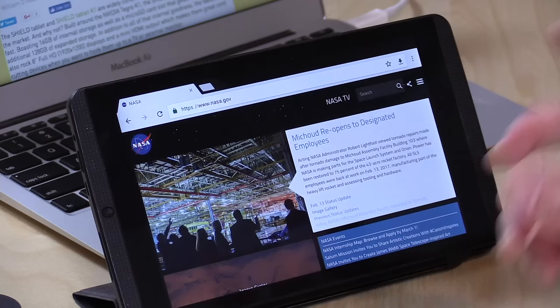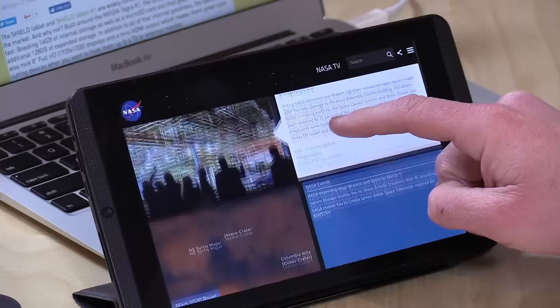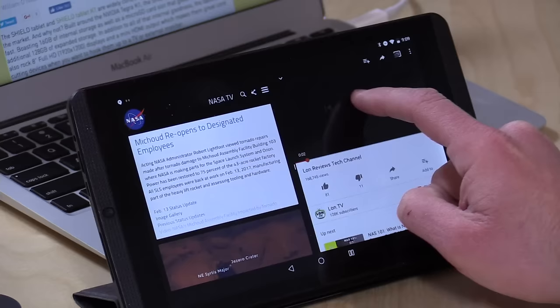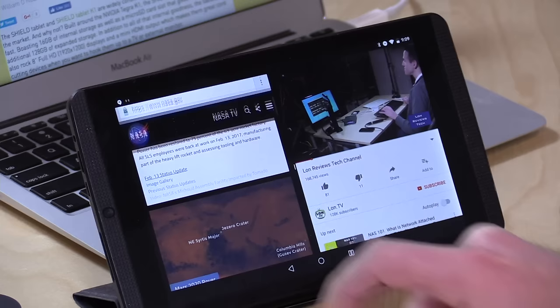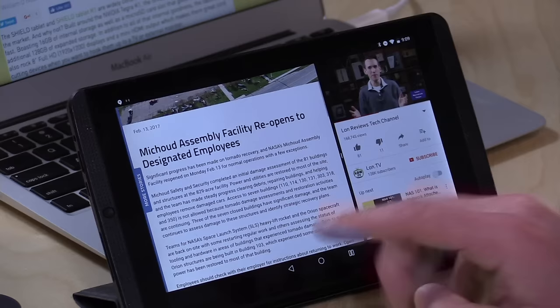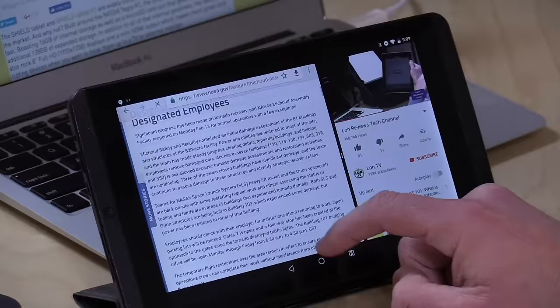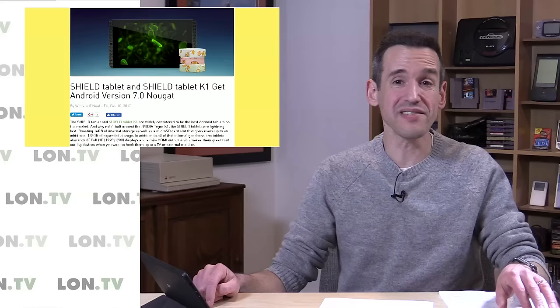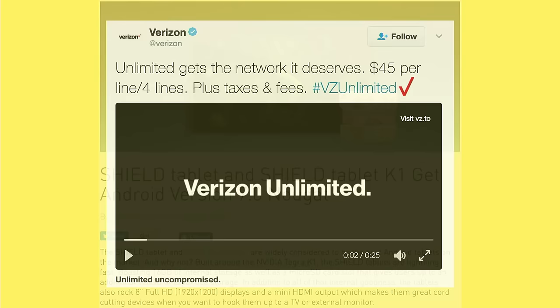They've improved notifications a bit as well — they now group things by app, which is nice; you don't get a lot of junk taking up space if the same app throws off a lot of notifications. But the big change for me is the fact that you can now do split-screen multitasking. I can hold down the little button here, it splits the screen up, and I have YouTube running on the side — I can play back video and browse the web at the same time, which is really cool. It is a small screen at 8 inches, but they're still supporting this tablet after a good amount of time, which is really nice to see in Android world because that doesn't usually happen.